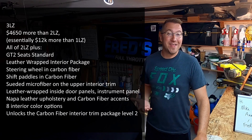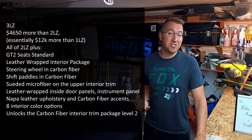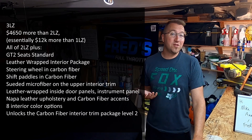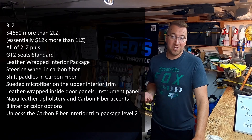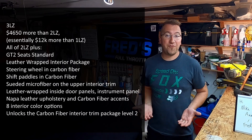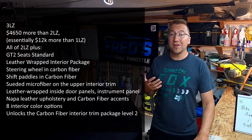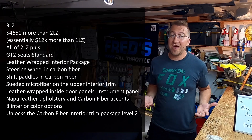And then there's 3LZ — the crème de la crème. This is the loaded car, more or less. You have tech improvements, comfort improvements, and perhaps biggest, you have interior finish improvements. You get a Nappa leather interior, you get carbon fiber scattered about the cabin and the steering wheel. You get eight different interior color options, and you get the ability to unlock the level 2 carbon fiber interior trim package. The 3LZ package costs about $4,700 more than the 2LZ and roughly $12,000 more than the 1LZ. Notice that the jump from 2 to 3 is essentially half of the jump from 1 to 2. On the C7 Z06, the 3LZ was one of, if not the most popular trim package.